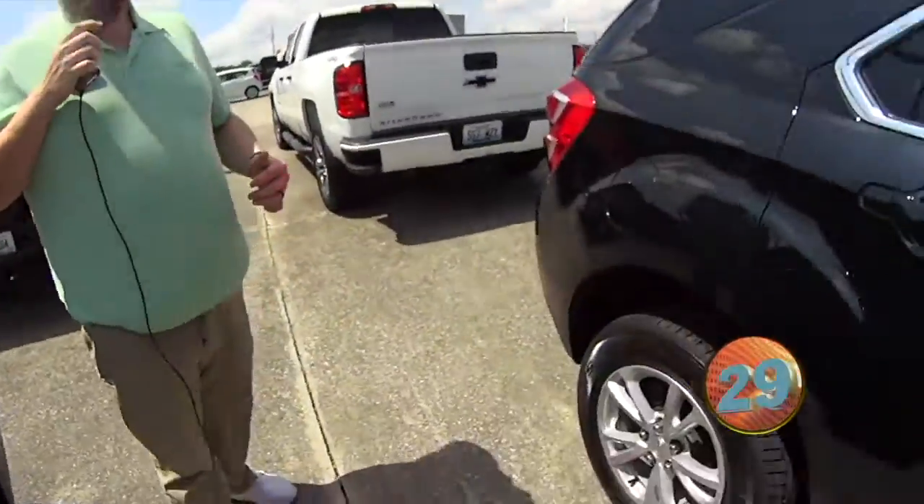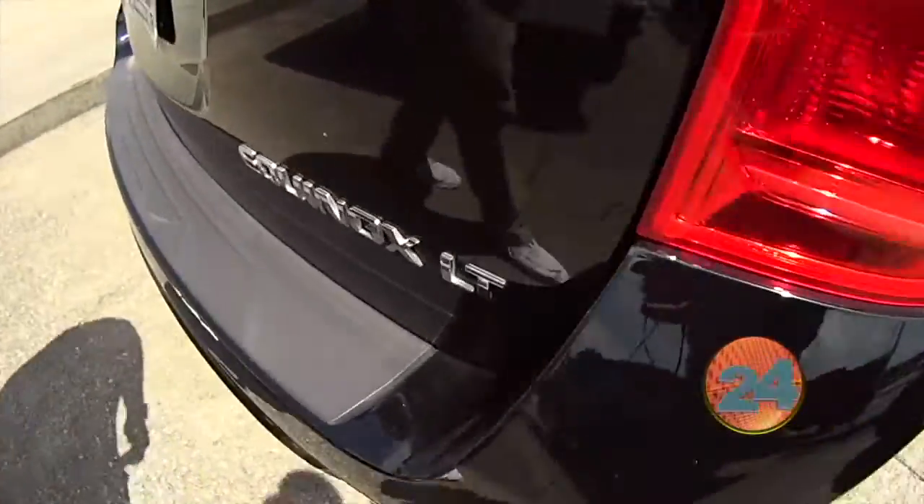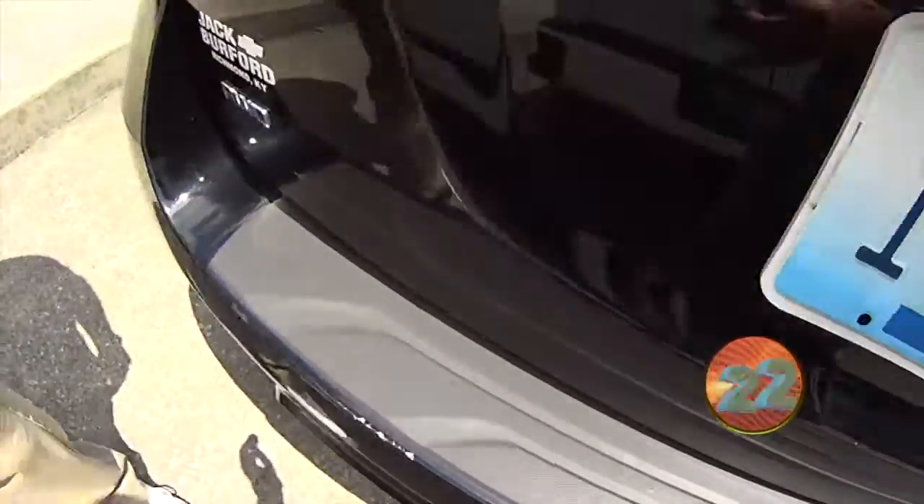Welcome to the Jack Burford Chevy 30-second walk-around. Hey everybody, it's JJ with Jack Burford Chevrolet. We're going to do a 30-second walk-around on this 2016 Chevy Equinox LT all-wheel drive.